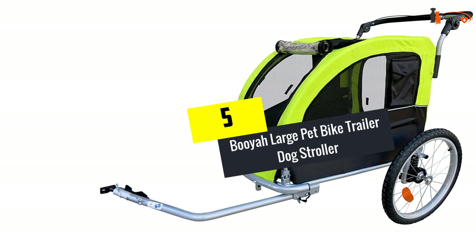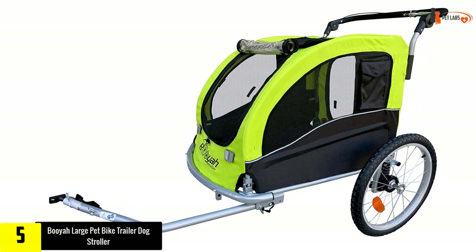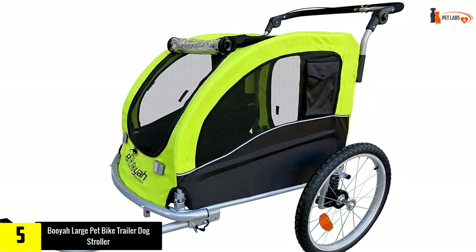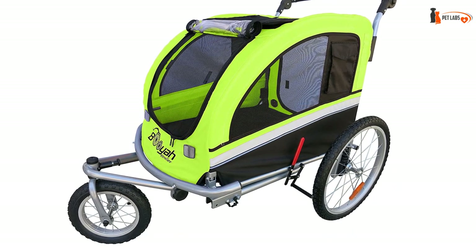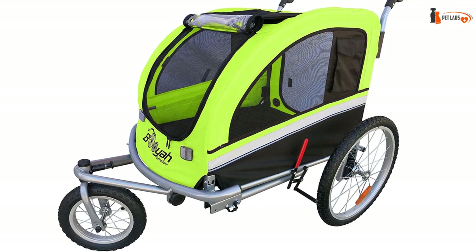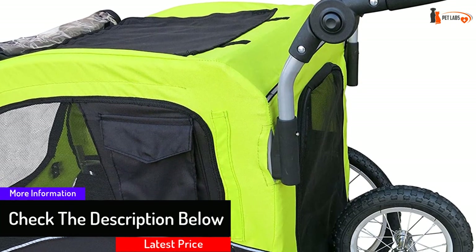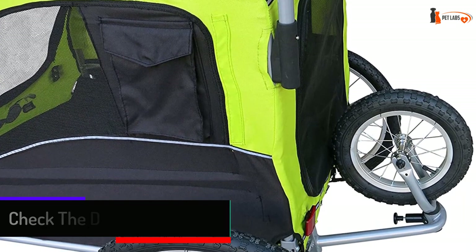Starting at number five, we have the Booyah Large Pet Bike Trailer Dog Stroller. This is a multipurpose device that can be used in three ways: as a regular stroller, as a stroller for jogging, and as a bicycle trailer. It's one of the most popular options for large dogs and can accommodate a dog weighing up to 88 pounds. There is a zippered entrance in the front and the rear of the stroller, while the top has an open sunroof. There are no brake wires — you stop the stroller with a manual brake.